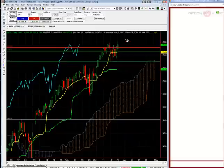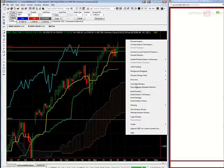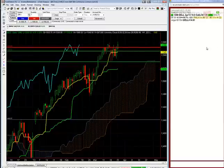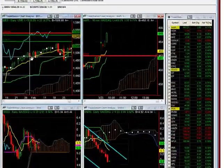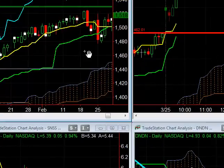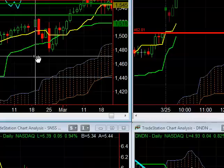We touched that level to the upside in the pre-market, and then we got some selling pressure. Today we have a manufacturing number, but besides that, not a whole lot going on. We do have a shortened week — Easter on Friday — so not that much going on.